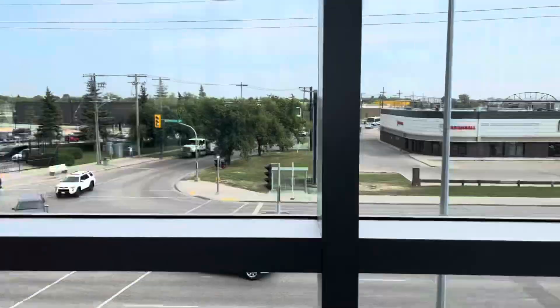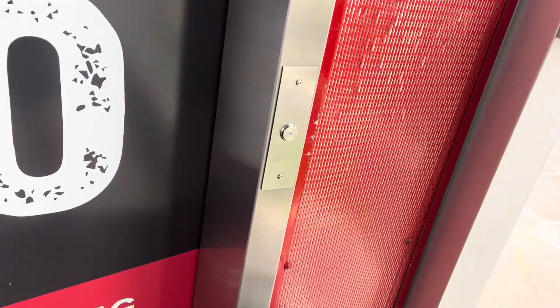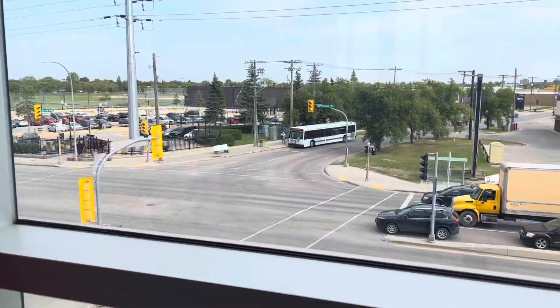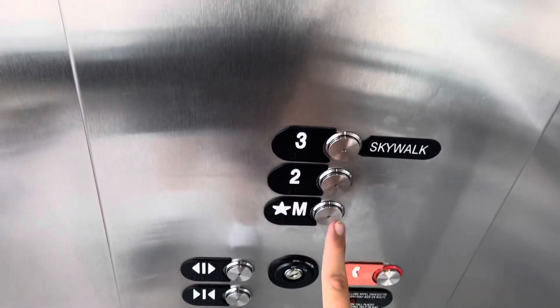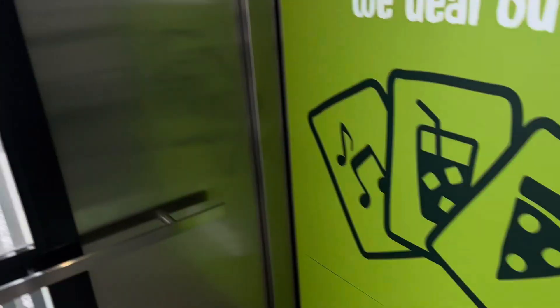We're in the parking garage at the McFeliff Station Casino. Looks like we've got an Otis elevator. Let's have a look at the elevator.